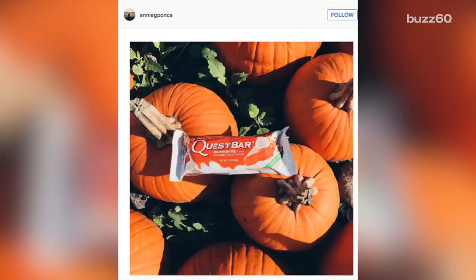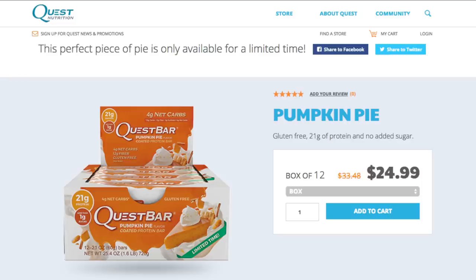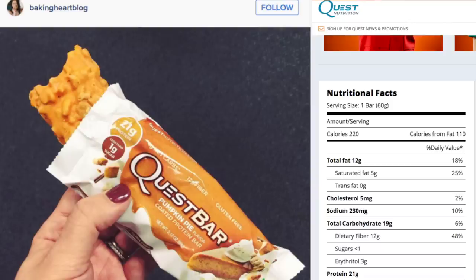If you're a fitness buff or you just love anything pumpkin-flavored, Quest Nutrition's Pumpkin Pie Bar is delicious. While it may be a little higher in calorie than other Quest bars, it's still loaded with protein. And once you try it, you won't regret it.